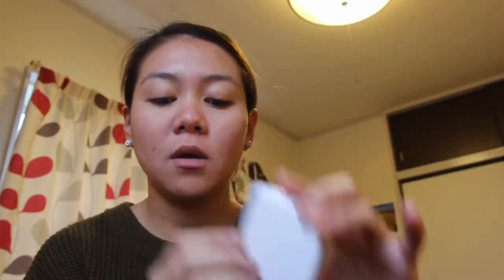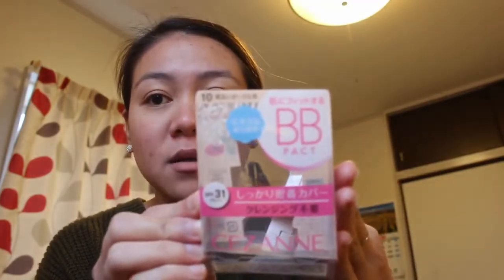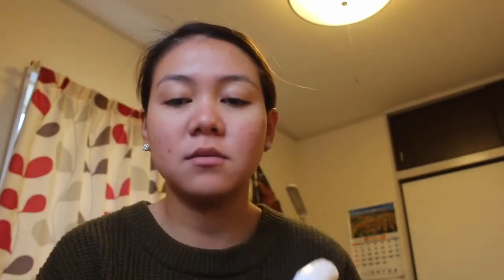Next I put BB cream. I put BB cream — this is a BB pack from Zayn. I don't know exactly how to pronounce it. Recently I've been using it and I've been loving it so much. I'm just gonna use the mirror. It looks like this — you open it and it's like a cushion, but it's not a cushion.